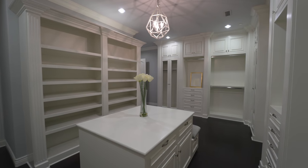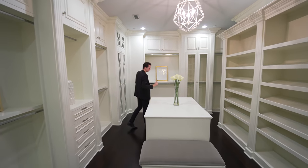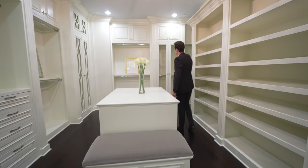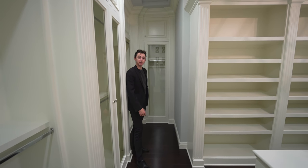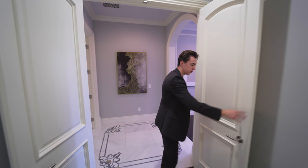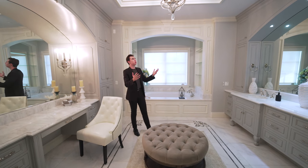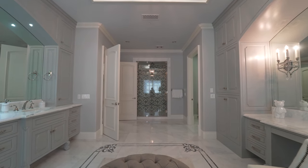Inside the primary closet, a chandelier illuminates the entire space. All built-in cabinetry is in a nice white finish — very bright, so you can see everything clearly even without natural light. In the center there is a massive island and a small seating area if you want to sit while putting on shoes. Glass-paneled cabinetry runs throughout the space with downward-slope shelving for shoes. Following back through, double doors lead into the primary bathroom — really really nice. Walking in, there's a beautiful chandelier framing the center with crown molding details around the raised perimeter.